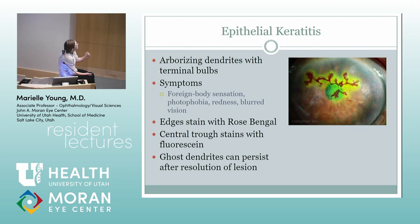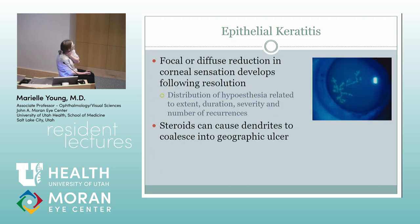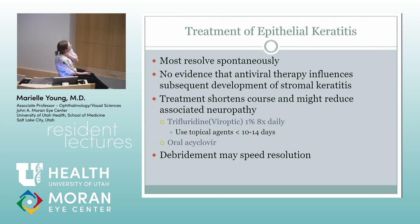Classically you get epithelial keratitis first — you see these dendrites, and you see them a lot in residency because people come in because their eye hurts like hell. But usually in kids you don't see them as much. You don't want to put these kids on steroids. Most resolve spontaneously. Some people will treat with oral acyclovir. Discoform keratitis — these people have an endotheliitis, get one area that's really swollen. It's also a delayed hypersensitivity reaction, can be associated with increased IOP and some KP.